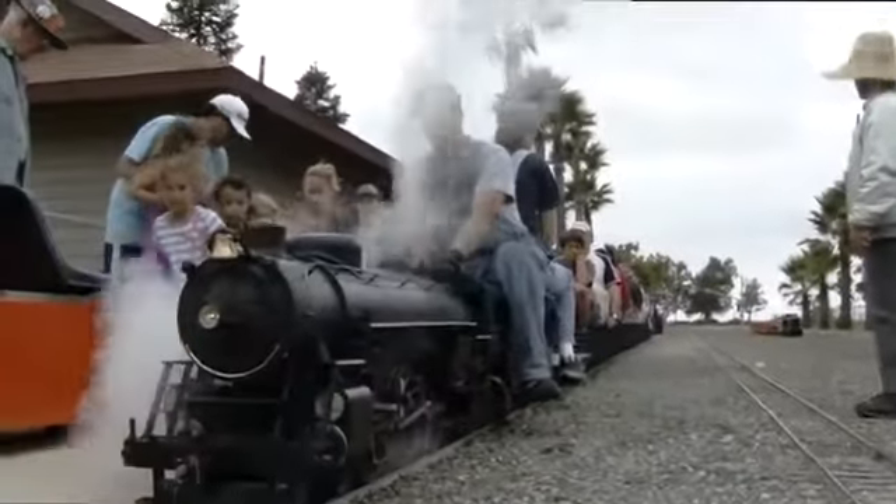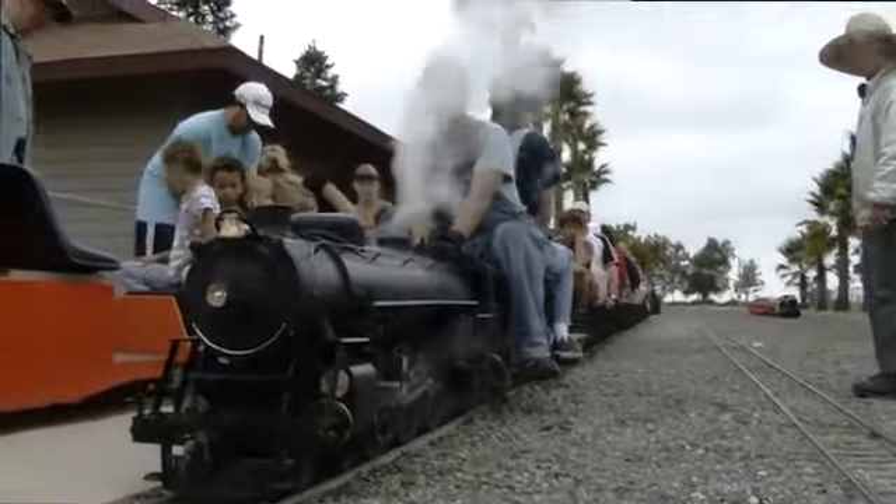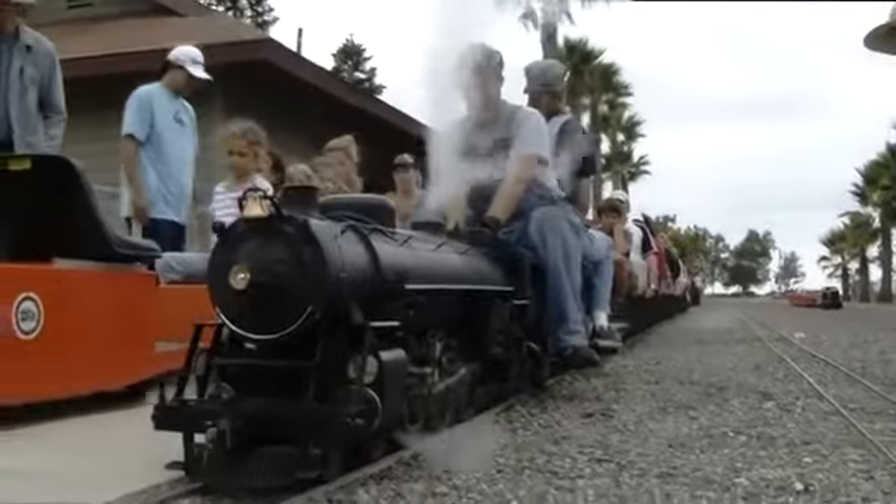All aboard! Good morning, ladies and gentlemen. Welcome to the Mackerel Flats and Goat Hill Junction Railroad.